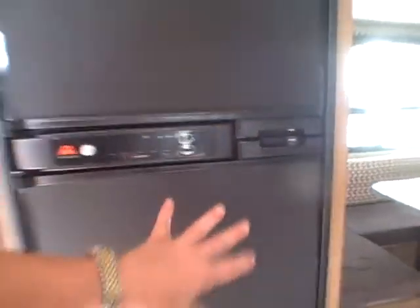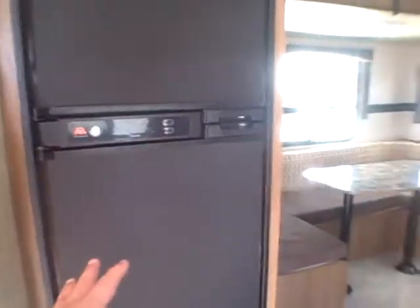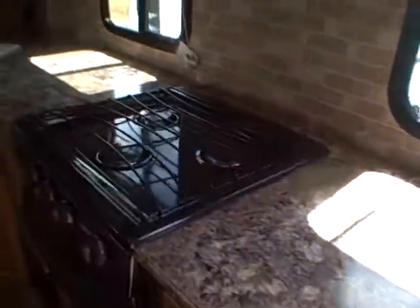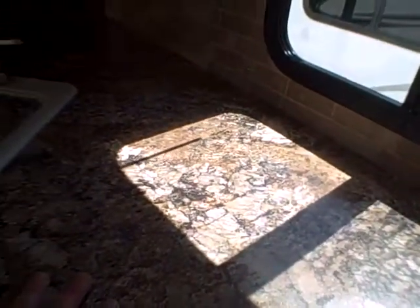It's got the Atwood refrigerator — the helium model. These have LED lights inside, they're more efficient, you don't have to worry about being on an angle, they don't need to be level to operate, and they're not a flammable fire hazard. Look at all the countertop space this kitchen gives you — just a ton of room here with windows so you can see out while you're cooking.